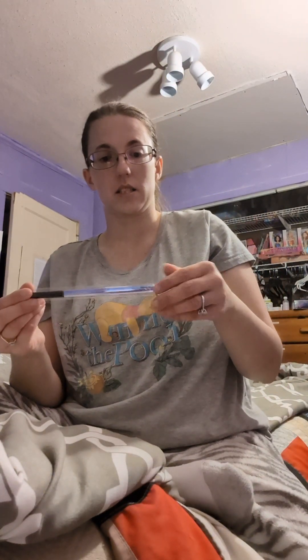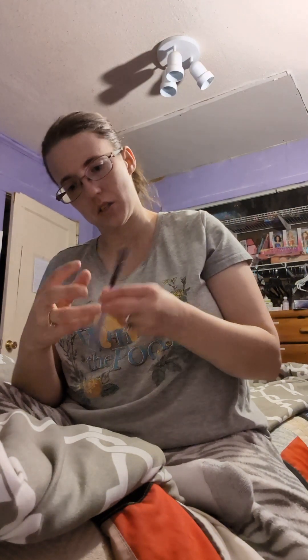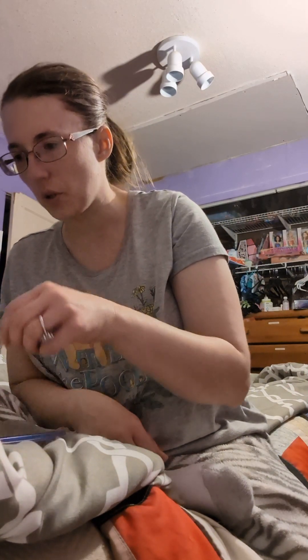This is a makeup brush. On it it says 'Wing Me.' According to the pamphlet, it is an all-over blending brush, so apparently you use it to blend your makeup in.